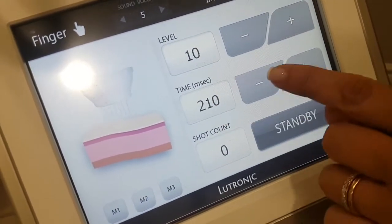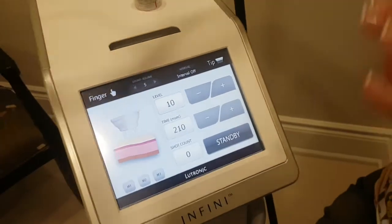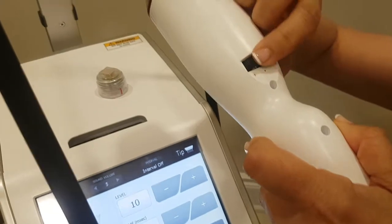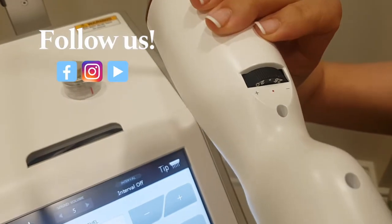This is the level of the energy, and this is the level of how much we're going to deliver. Also here in the hand piece, I can adjust which depth I want to go — how deep I want to go — and it depends on which area I'm going to treat.